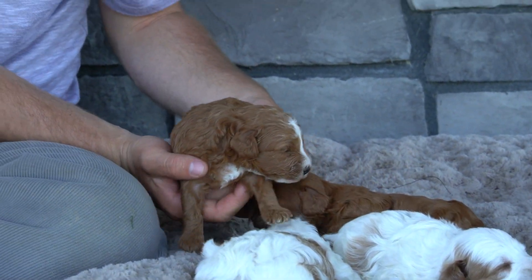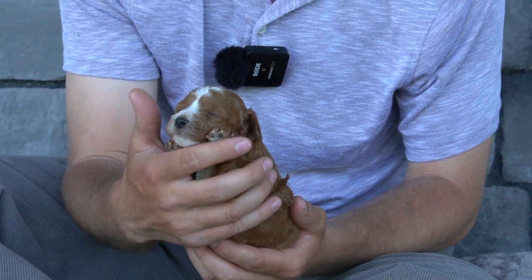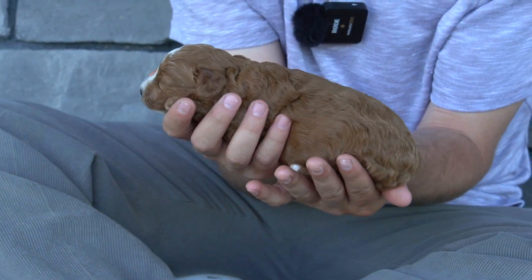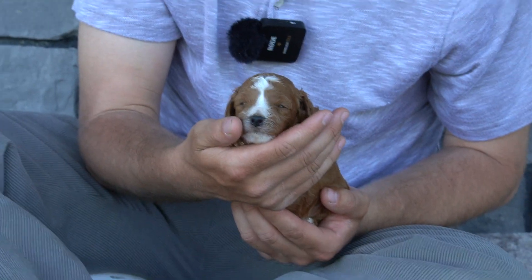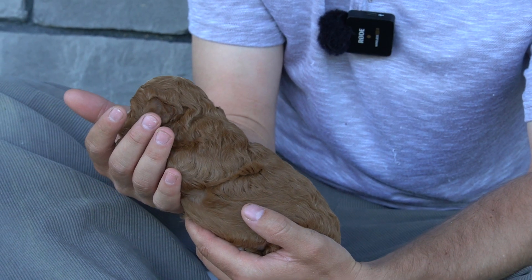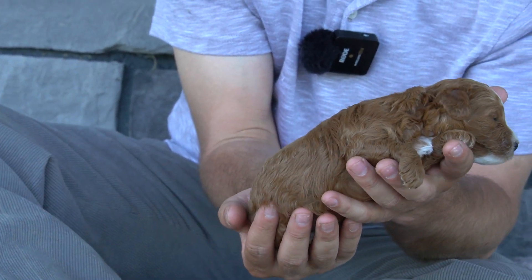And then this is the red boy. This boy and the two white ones are still available. He's got all the curly hair, and his curls are really showing on his forehead there with his white forehead. He's the bigger one of the litter, has the most curls, and is just a big, solid, chubby dude.